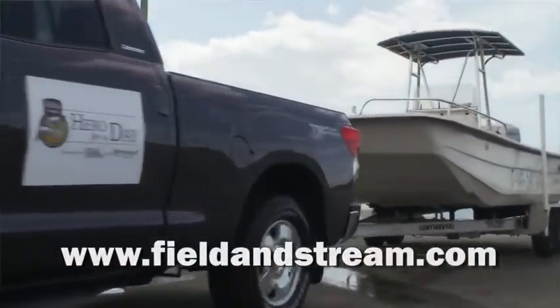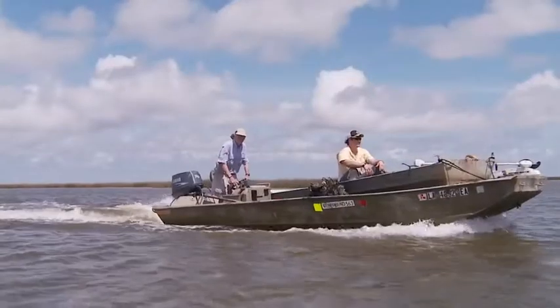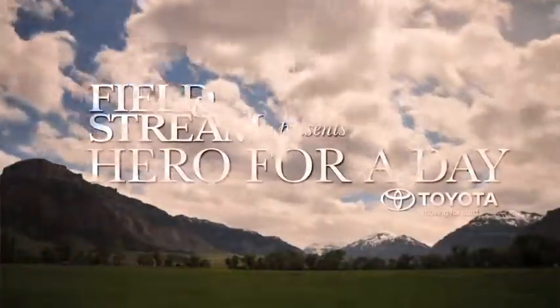Go to fieldandstream.com to learn more about volunteer opportunities near you. And join us for our next Hero for a Day project, removing abandoned crab traps along the Gulf Coast of Louisiana.